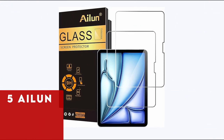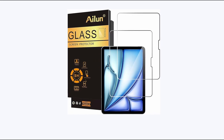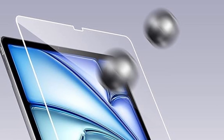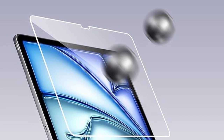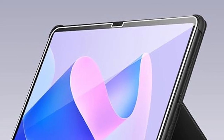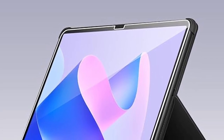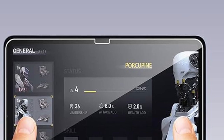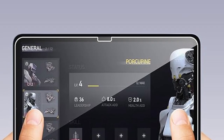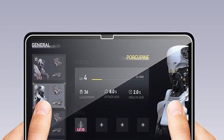At number 5 is iLoon. If you're seeking affordable and basic protection for your iPad Air M2, iLoon offers a cost-effective solution with its two-pack of tempered glass screen protectors. Priced at less than $5 each, these protectors provide scratch-proof durability without breaking the bank. While they lack an installation frame, careful application ensures a secure fit. The tempered glass material effectively guards against scratches, maintaining the screen's clarity and responsiveness. iLoon's budget-friendly option is perfect for those who want reliable screen protection without spending a fortune, making it an ideal choice for everyday use.